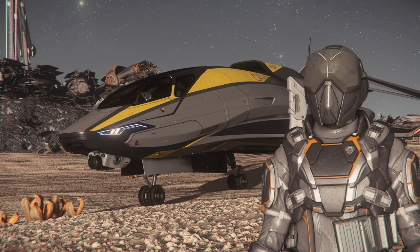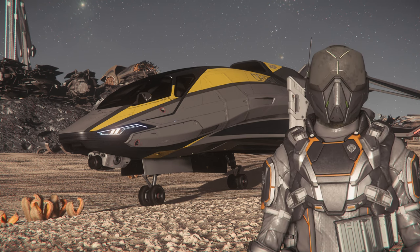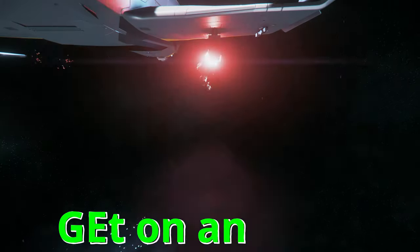It ain't got much in the way of weapons, but it's enough to tell them pirates to get on and get. All right now, y'all get on and get.